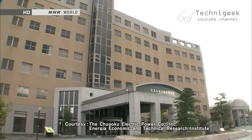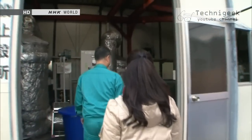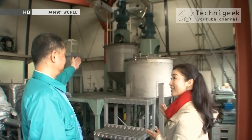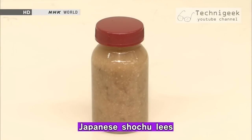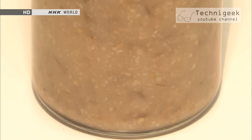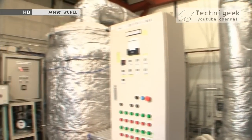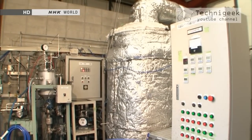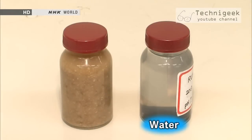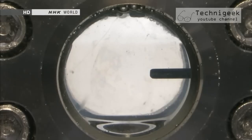We went to see a cutting-edge application of supercritical fluids at the research facility of an electric power company. This device uses supercritical fluid to make gas from the leaves of Japanese shochu. After Japanese shochu spirit is distilled, the resulting leaves contain a large amount of organic matter — if discharged as sewage they cause environmental problems. By taking advantage of the high dissolving power of supercritical fluids, they developed technology to transform that organic matter into substances such as methane, nitrogen, and water. New uses for supercritical fluids are being explored in many fields.